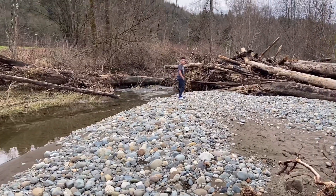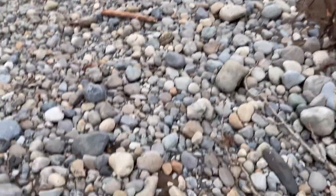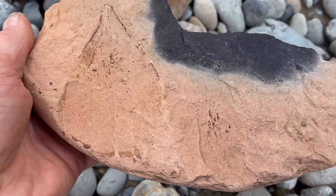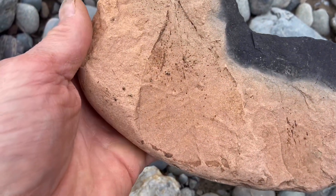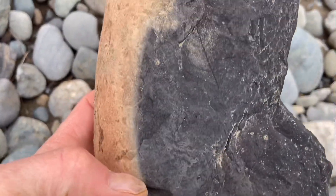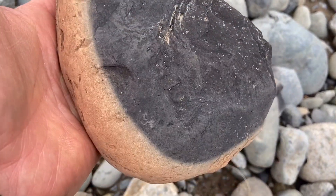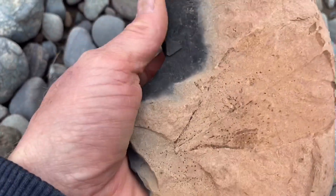Aiden, I found a leaf fossil! Oh yeah, isn't that cool? Flip it over — you can see another leaf imprint right there too. What kind of rock is that? It looks like sandstone, some kind of sandstone.